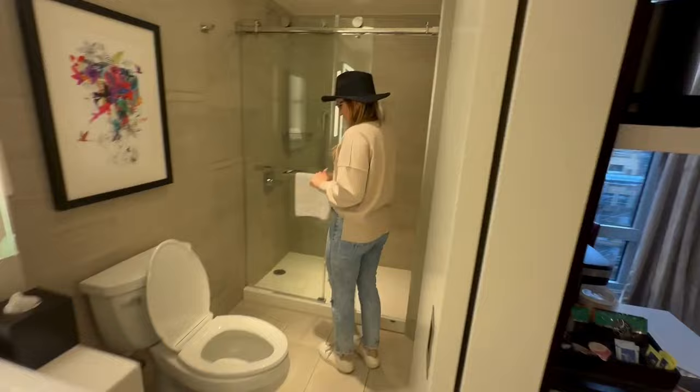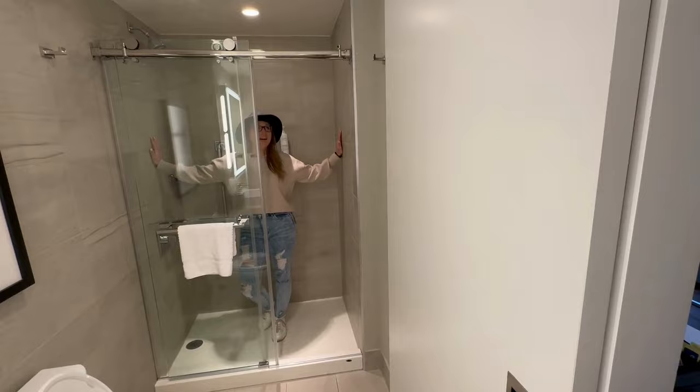Let's check it out — that is a full walk-in shower.